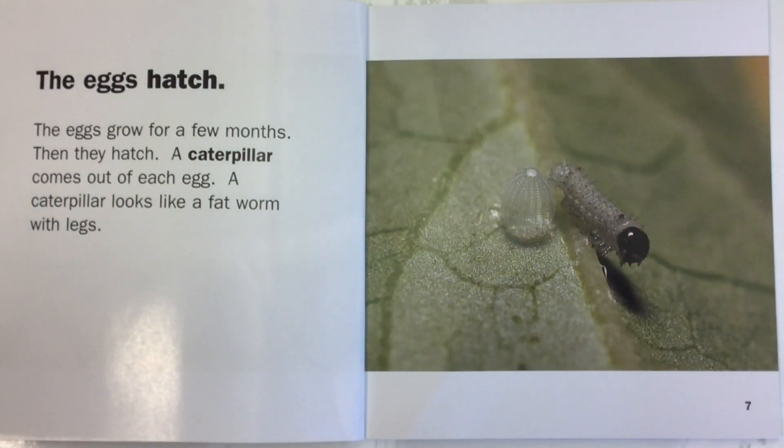The eggs hatch. The eggs grow for a few months, then they hatch. A caterpillar comes out of each egg. A caterpillar looks like a fat worm with legs.